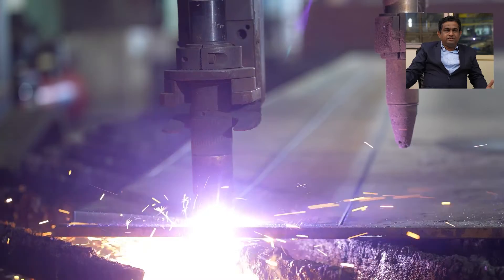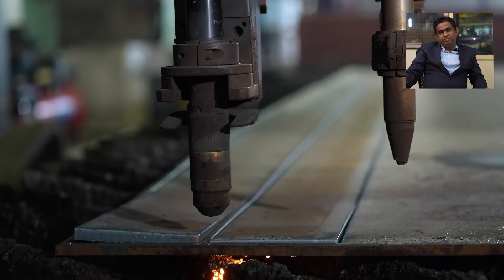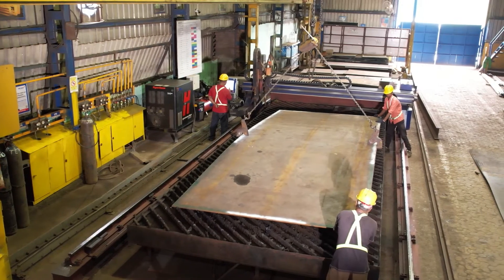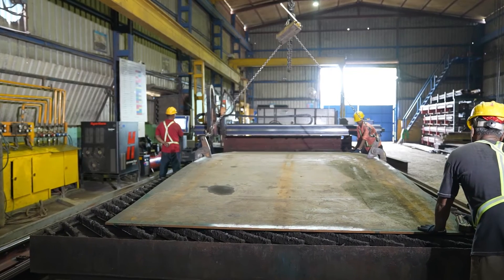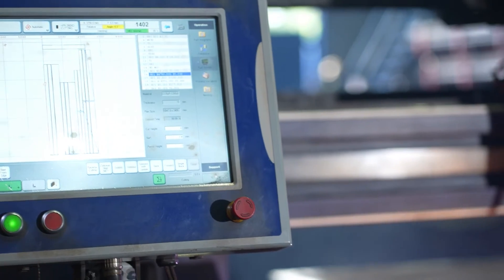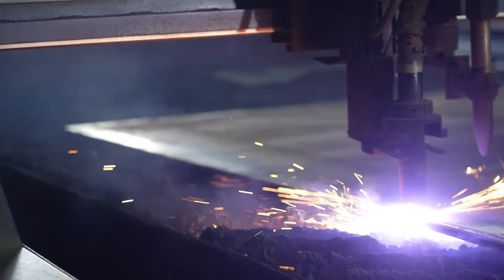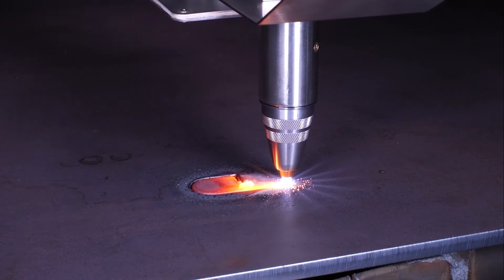Prior to Messer, we did this by drilling machine, which was also very highly time-consuming. Time consumption was very high. Our daily production cutting is almost 150 tons, so we procured one more Messer machine — a multi-therms with an Alpha source — in 2019.